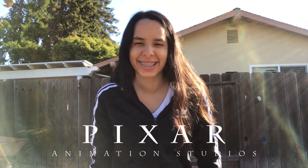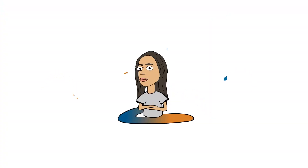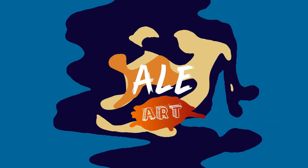Who wants to go to Pixar Studios? Hey guys and welcome to another video here in Ale Art. Today we are going to go to the Pixar Studios. We are now here near San Francisco and the Pixar Studios is like 30 minutes from here.